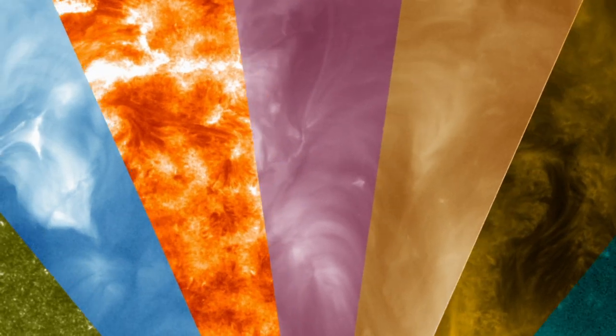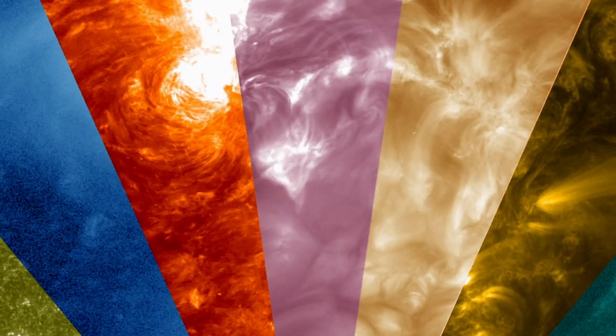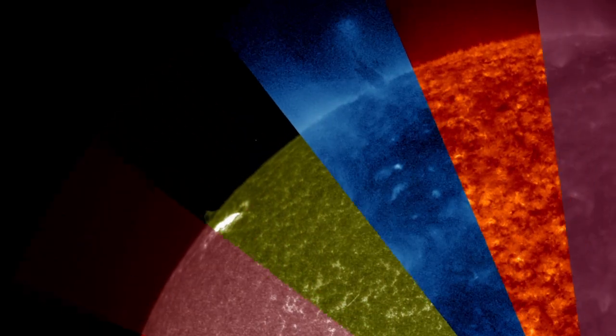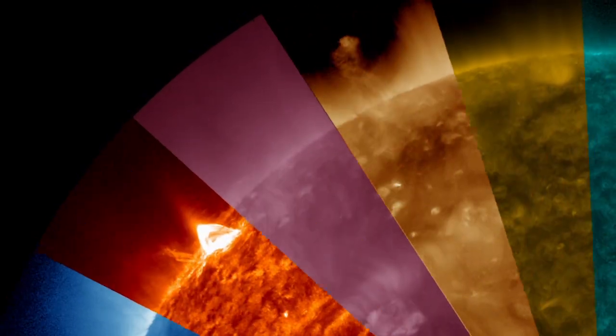Seeing the sun in ultraviolet light provides a window into the incredibly complex behavior in the sun's surface and lower atmosphere. Sunspots which appear dark and serene in visible light become the footpoints of brilliant arcs of plasma, but in other regions, the solar magnetic field extends outward into the solar system, making those areas appear dark.